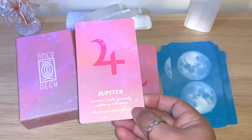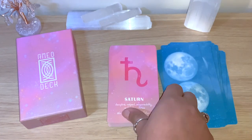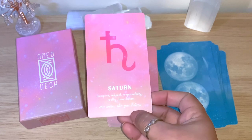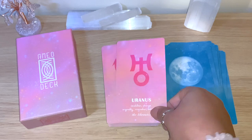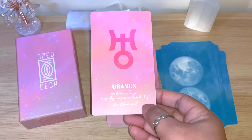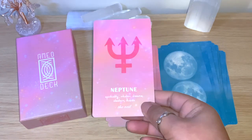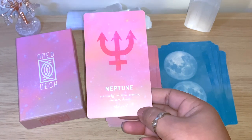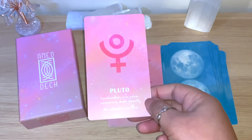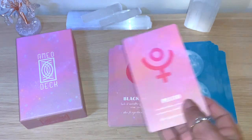Jupiter: expression, wealth, generosity, confidence, enthusiasm, the benevolent guide. Saturn: discipline, respect, responsibility, reality, boundaries, the wise, the guardian. Uranus: revolution, change, originality, innovation, individuality, the liberator. Neptune: spirituality, intuition, dreams, idealism, illusions.